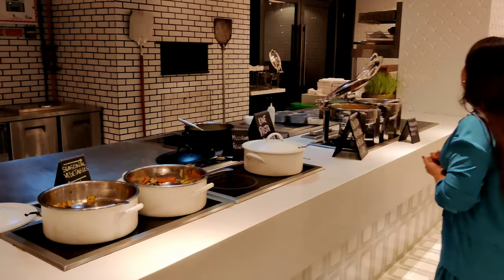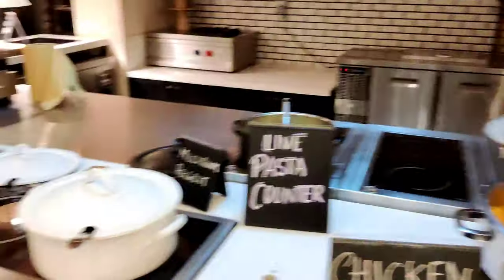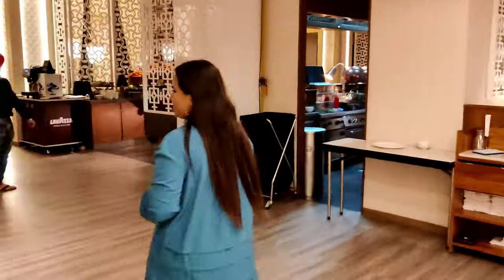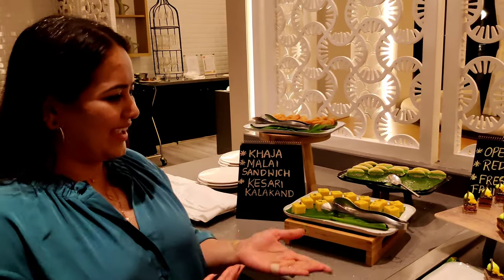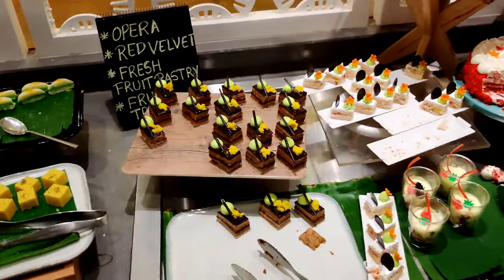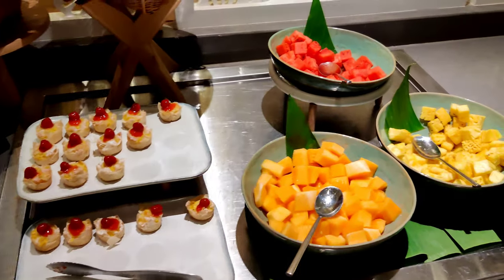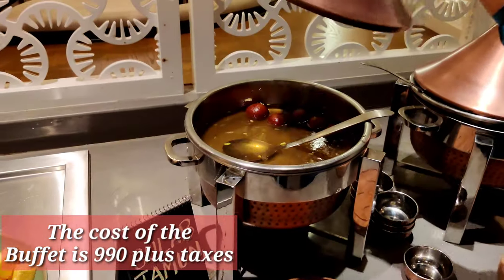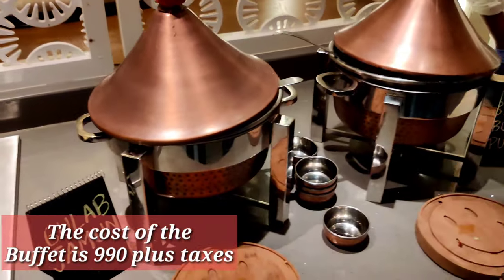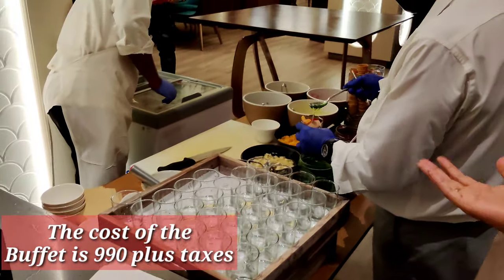Fast coffee is available too. For desserts, there are different types of milkshakes and cakes, fresh fruits, gulab jamun, bread butter pudding, and pasta ice cream.